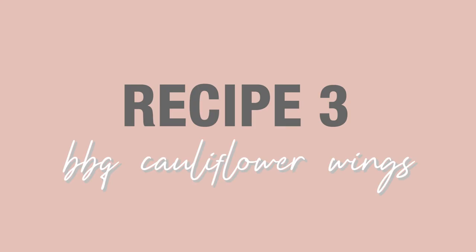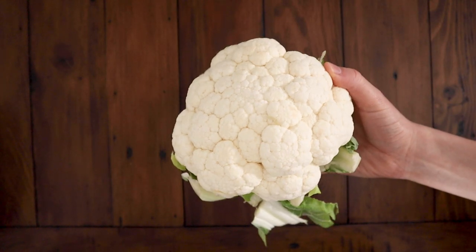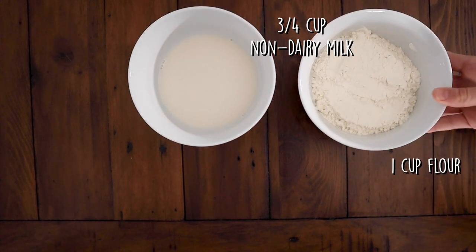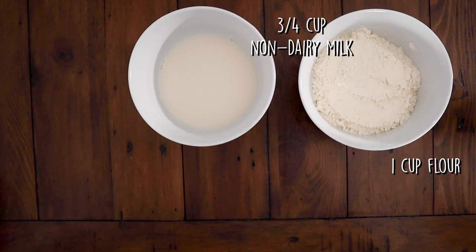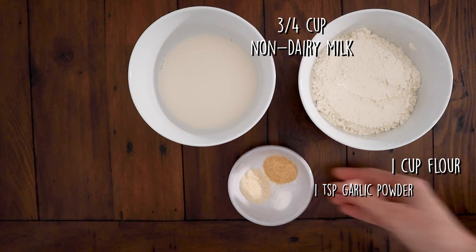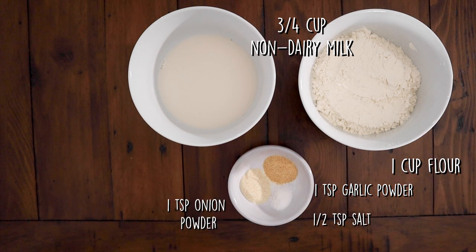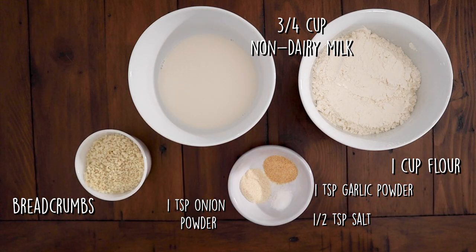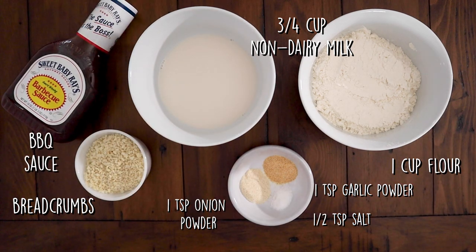The best recipe I saved for last, and that is barbecue cauliflower wings. It's also really easy to make gluten-free, so I'll be telling you how you can do that along the way. I did buy way too much cauliflower at the grocery store. You'll also need three-fourths cup of non-dairy milk, one cup of flour — which you can substitute for gluten-free flour — one teaspoon garlic powder, one teaspoon onion powder, half a teaspoon salt, breadcrumbs which you can also substitute to be gluten-free, and your sauce of choice. I'm using regular barbecue sauce.